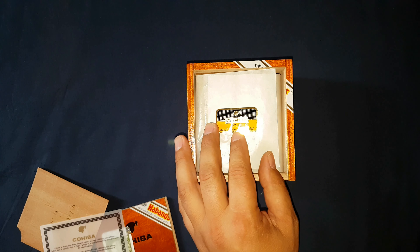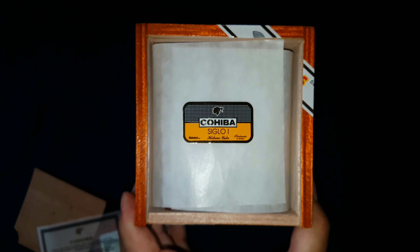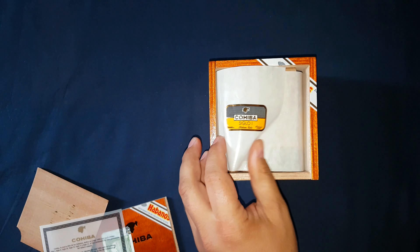We have our Cohiba Siglo I sticker on the parchment wrap. I'm not sure if this is what they do in the factory or if possibly the merchant did it. This box that I got was previously inspected because I told them to open it up.